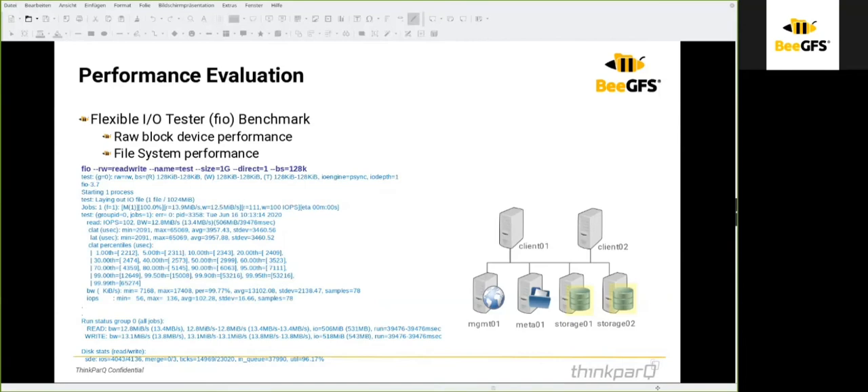If you are testing file system performance, FIO creates a file in the file system — for example, using '--name=test' to name the file, '--size=1g' for one gigabyte, and '--direct' to enable direct IO to disk without any caching. You can also define the block size. After the test, you will see results including IOPS and read/write performance.